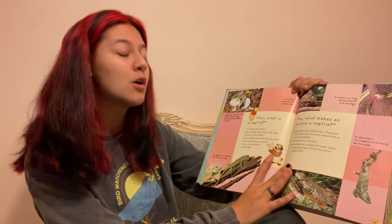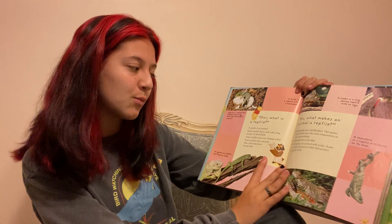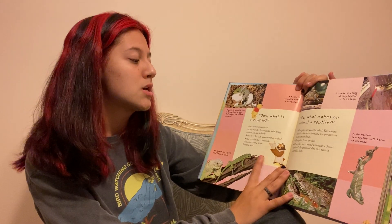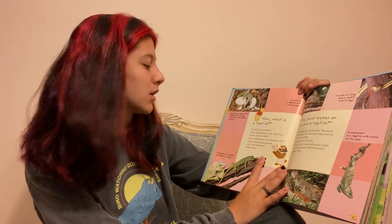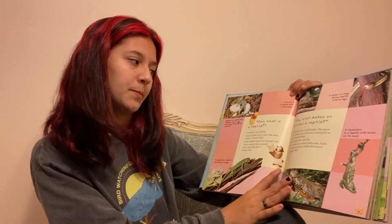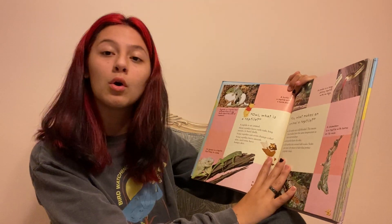What is a reptile? A reptile is an animal. Many reptiles have curly tails, long snouts, or hard shells. Some reptiles can even change color. Some reptiles have smooth skin and some have bumpy skin. So what makes an animal a reptile?